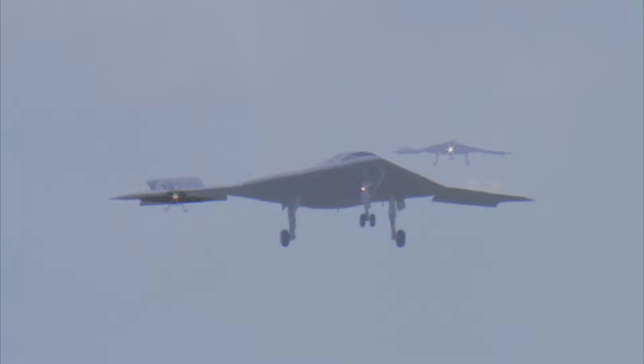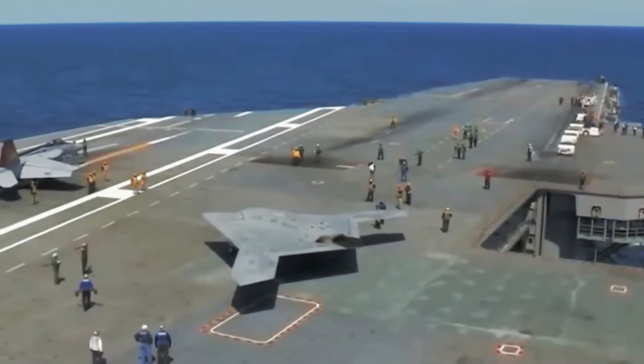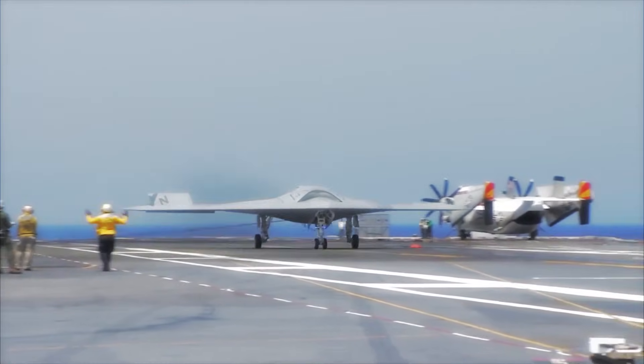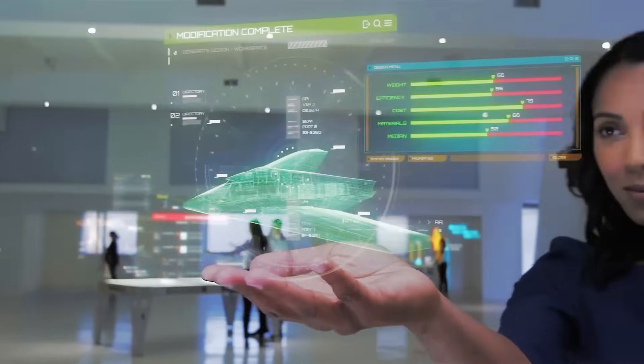But what really made it special was its brain. It was packed with smart sensors — radar, infrared, and advanced cameras. It could track both land and sea targets with pinpoint accuracy. It wasn't just flying; it was watching, thinking, and sending back info in real time.